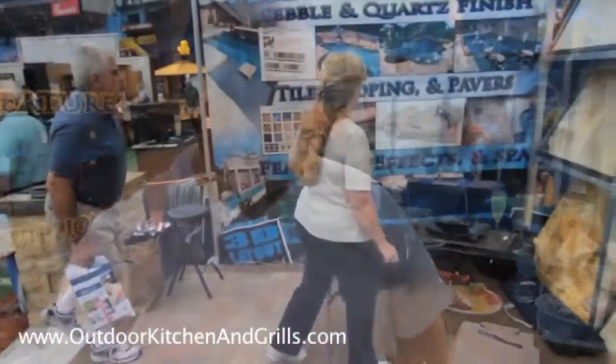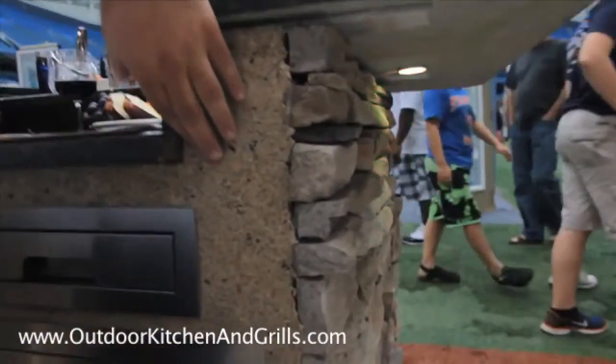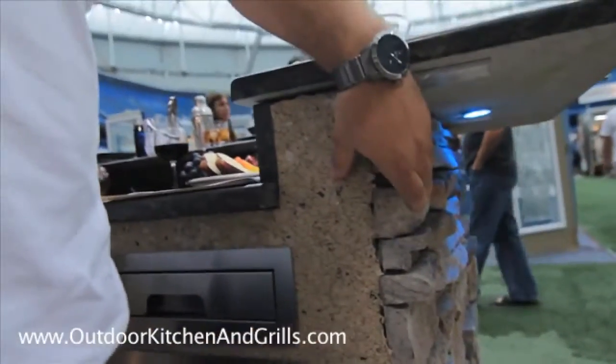Our cabinet construction is welded aluminum frames. We do cement board on top of that, and there's a multitude of finishes. We can do a drive-up finish which is crushed granite and epoxy. We can do stack stone siding.